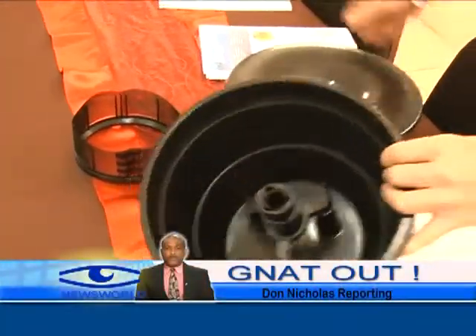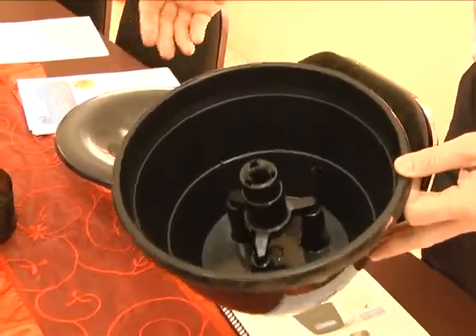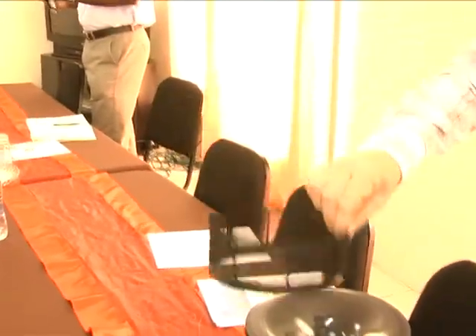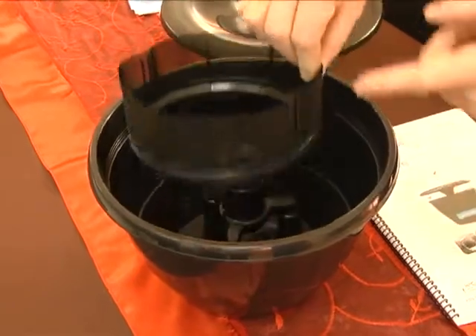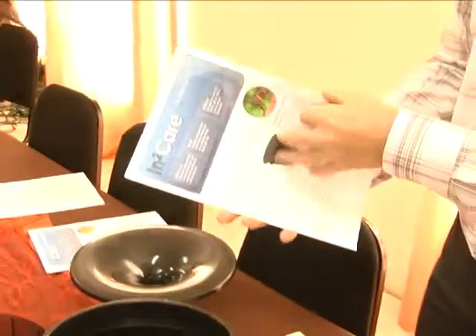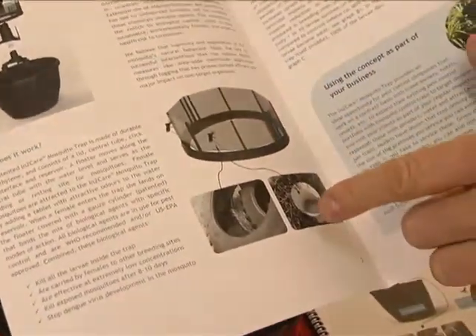International experts in the pest control business have come up with what they say is a new revolutionary way to combat the dengue and chikungunya diseases. Using what they describe as a completely green product called IntoCare Mosquito Trap, they hope to eradicate the diseases spread by the Aedes aegypti mosquito by exploiting mosquito behavior. The product is designed to attract mosquitoes with a tablet with attractive odors inserted into the water reservoir. The entire process is expected to kill exposed mosquitoes and stop the virus development in the insect.